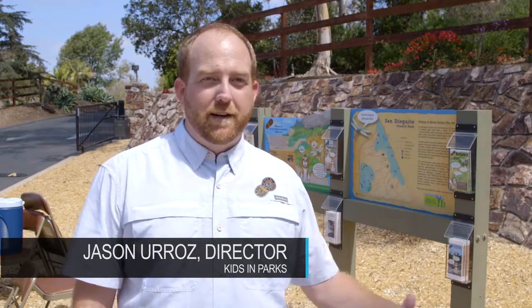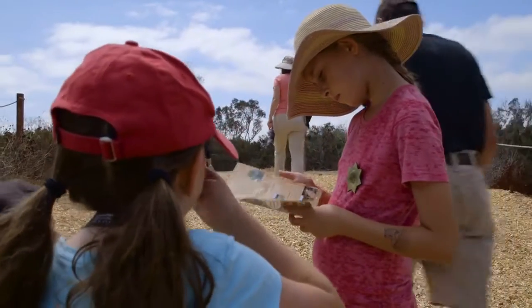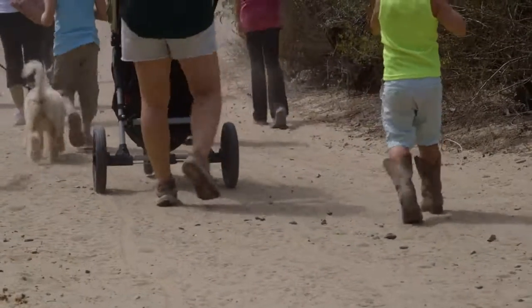Extra excited to have another trail here in San Diego — actually, two trails. The grand opening of the one here at San Diego County Park today, and also celebrating the grand opening at Lake Morena County Park on the eastern part of the county.